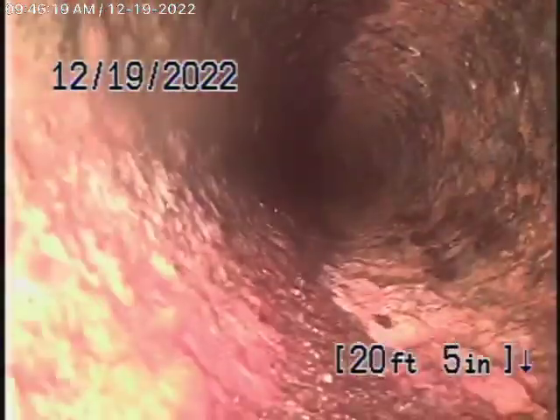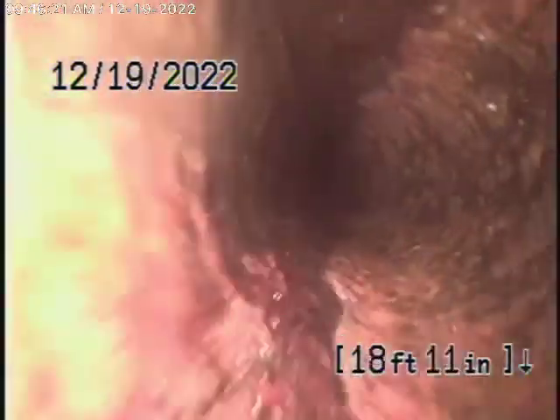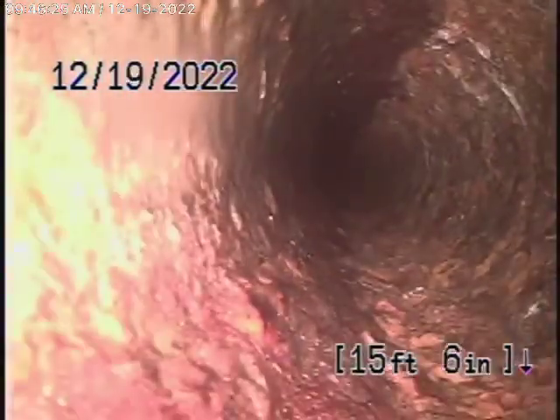Nice and clean, very minimal amount of rust buildup. We always recommend that you never flush tampons, baby wipes, paper towels, or things like that. But you can see the line is nice and clean and it's functioning very well.